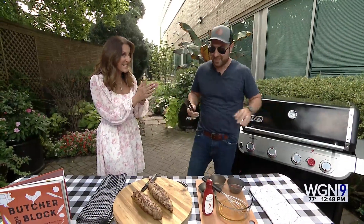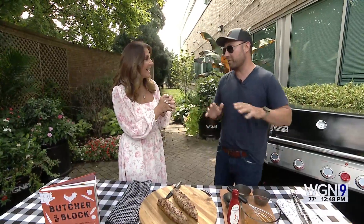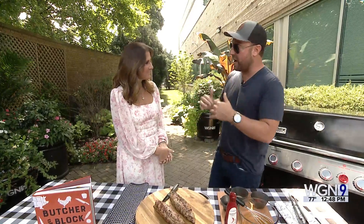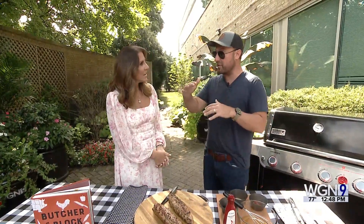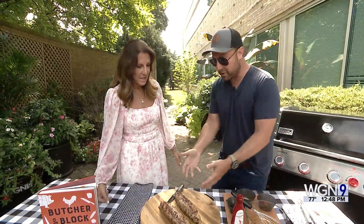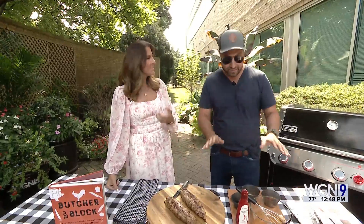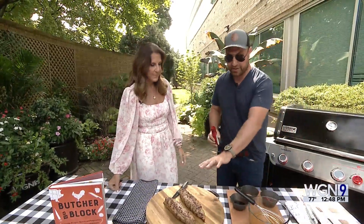Otherwise it's going to make you sick. I'm here to tell you that the trichinosis fears of the '60s, '70s, and before — they're really all gone. Even the USDA actually refined their temperatures from 160 degrees down to 145. So what I like to do is pull this off the grill at about 140 and let it rest up to 145, because it keeps cooking itself a little bit. We're going to let that sit.